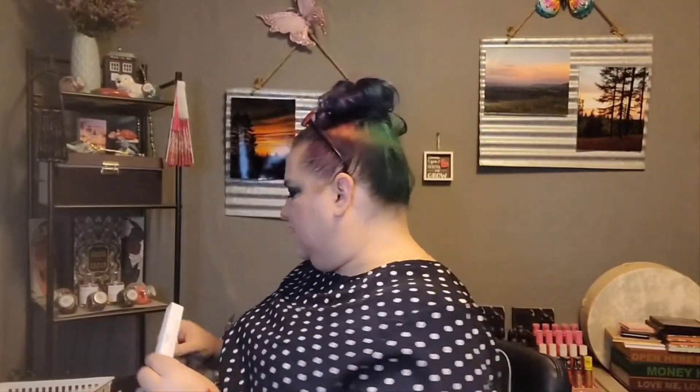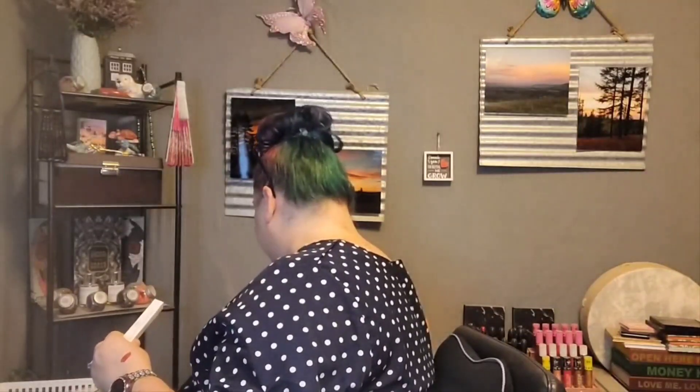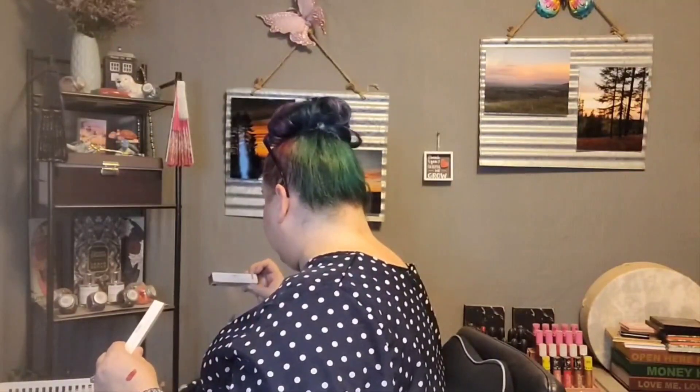That'll go into the giveaway bin for you guys — we will be having a Thanksgiving-esque giveaway. Okay, so this is the Iconic London Triple Thread Mascara. Do I already have this? I don't know. It's a black mascara. I'm not going to open it because I already have one, two, three, four, five, six, seven open — I don't need any more.